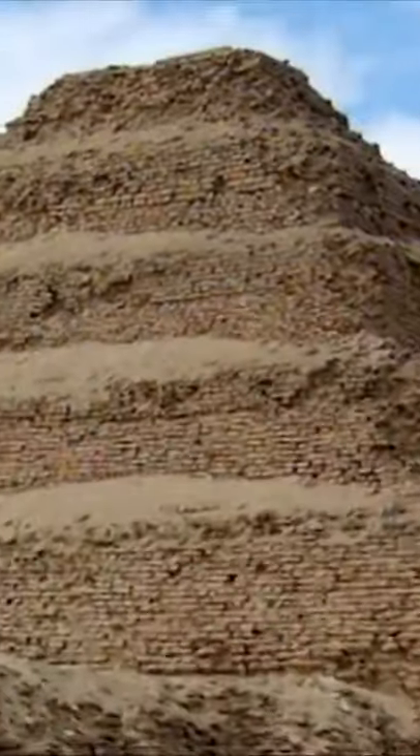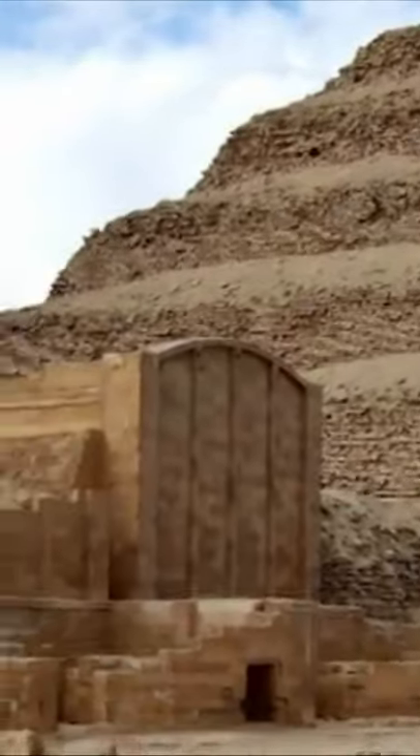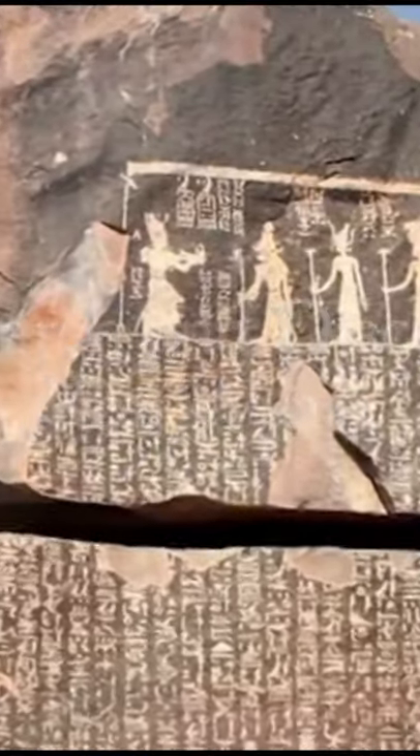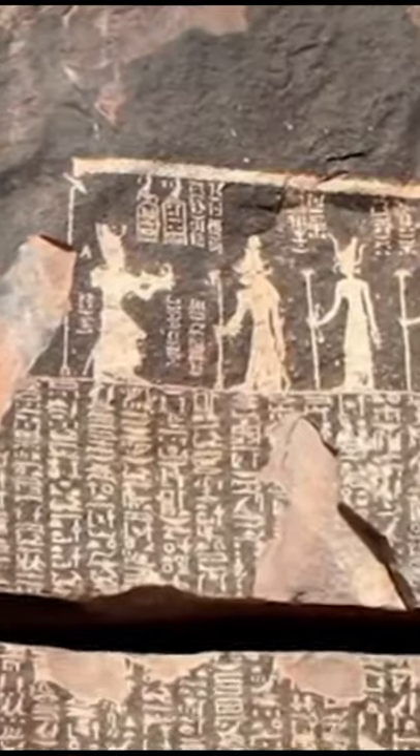Built on the plateau of Saqqara, adjacent to ancient Memphis, the pyramid within the complex is the first ever built in Egypt. Ron Wyatt spent a great deal of time here searching for evidence which might shed light on the biblical account. On an island just below the first cataract of the Nile, an ancient inscription written around the 4th century BC was found, which claimed to be a copy of a document written by Pharaoh Djoser more than 1,000 years earlier.